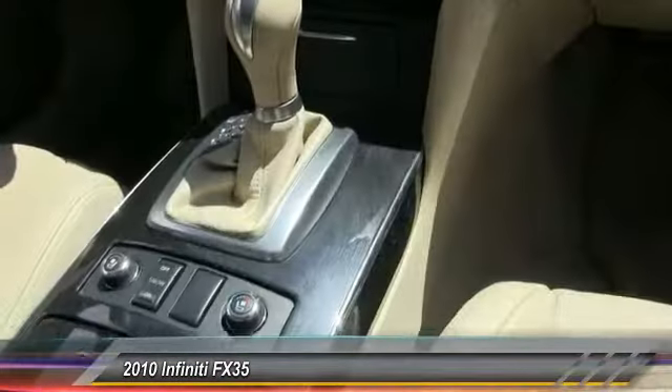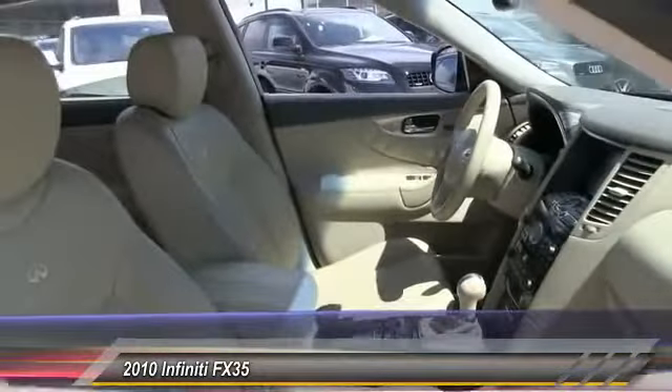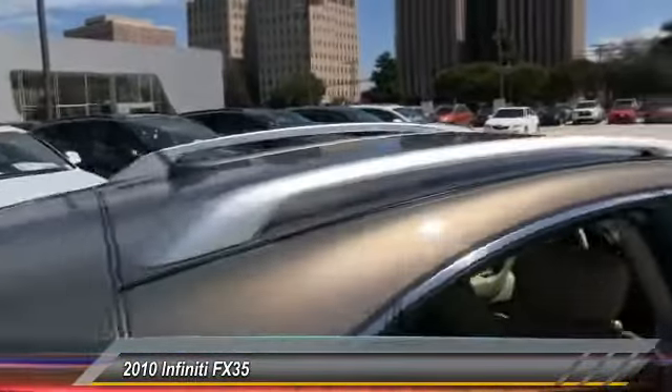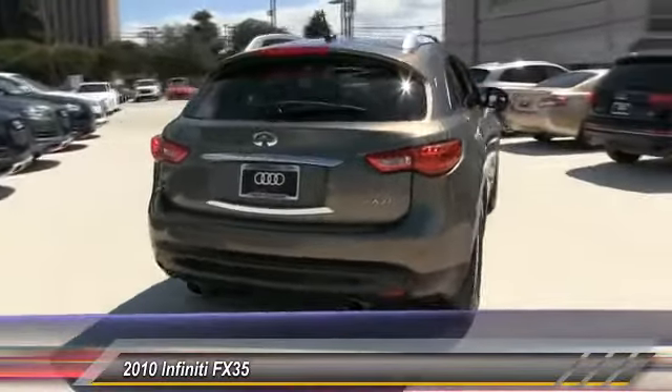Here are some of this vehicle's great options: stability control, traction control, power passenger seat, steering wheel audio control, keyless entry, anti-lock braking system, backup camera, Bluetooth, leather wrapped steering wheel, moonroof.